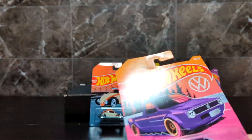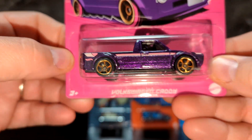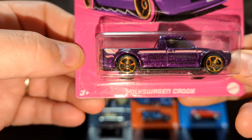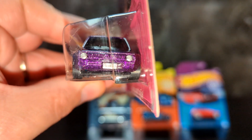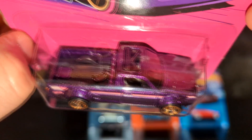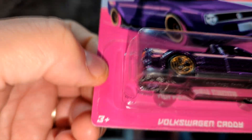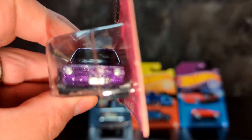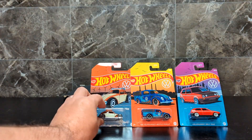Next we've got the Volkswagen Caddy — a little truck that's really nice. Metallic purple paint, that's pretty cool. It's got a sunroof on the top. I like the wheels too — that nice bronze chrome color goes really well with the purple. I like that one a lot. It's going to be hard to pick my favorite.